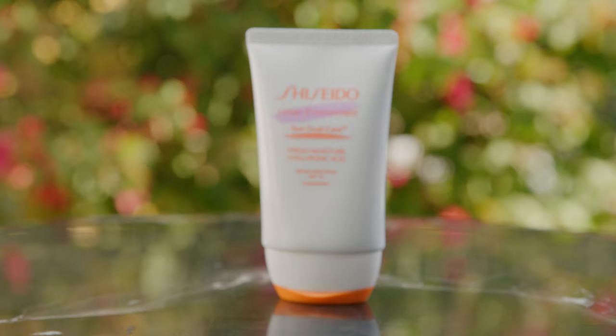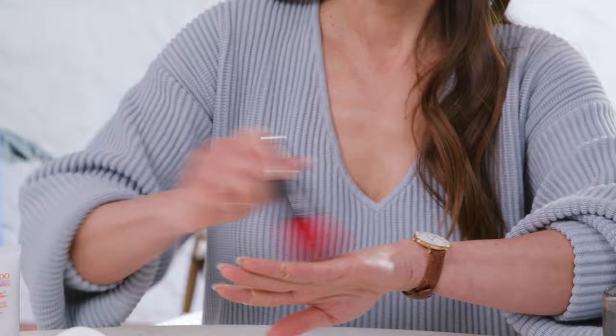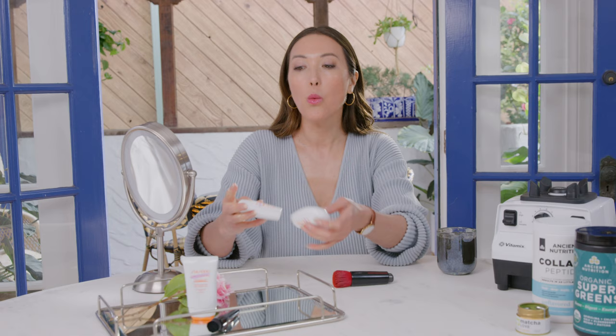We know that sunscreen really is the key to preventing any sort of wrinkles and anti-aging. So I'm going to show you Urban Environment's Sun Dual Care Fresh Moisture. These include hyaluronic acid, which is what makes them such a game changer. I personally have always applied my skincare and sunscreen using a foundation brush. The cool thing about this particular Dual Sun Care Fresh Moisture is that it contains a pearlescent touch which gives you a natural glow. What sets Shiseido apart from the rest when it comes to sun care is the fact that they have environmental protection factors built in.